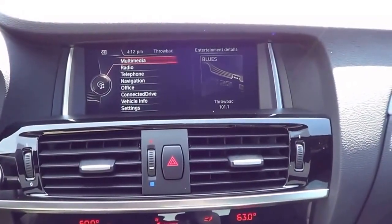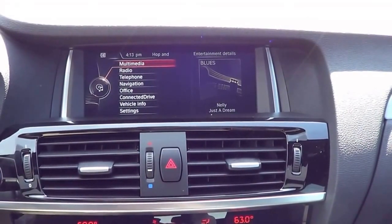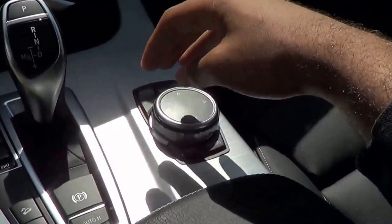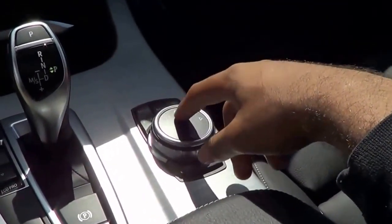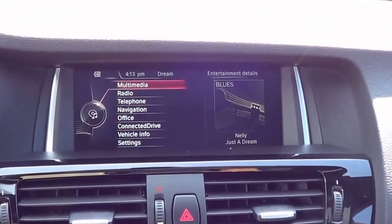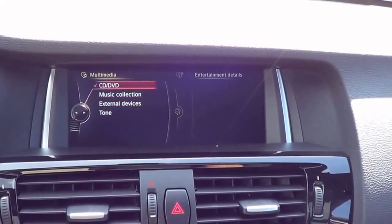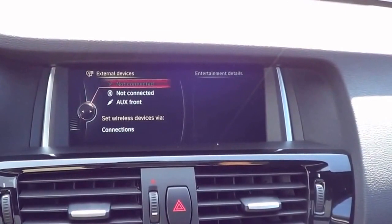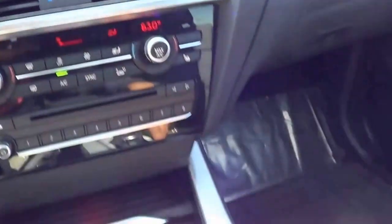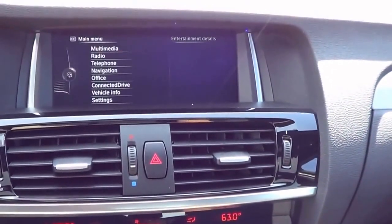Now let's get to the main infotainment and multimedia system — the BMW iDrive system. We've seen this system many times before and they continually keep improving it year after year. It's all controlled by this dial right here along with buttons surrounding it, and this is also a touch pad too. Going to the main menu, you can access all your different multimedia sources including CD player, DVD, external devices like auxiliary input, Bluetooth streaming audio, USB port, and iPod integration. I also love how the iDrive system has a back button — some competitors don't have that, which makes iDrive very easy to use.